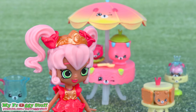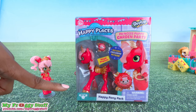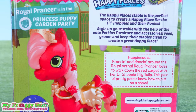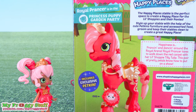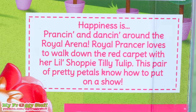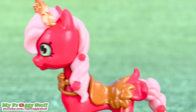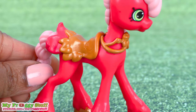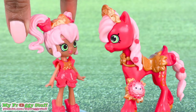But before tea time, Tilly Tulip wants to spend some time with her favorite pony, Royal Prancer. This happy pony pack includes an exclusive petkin. On the back of the box it says, happiness is prancing and dancing around the Royal Arena. Royal Prancer loves to walk down the red carpet with her little shoppy Tilly Tulip. This pair of pretty petals know how to put on a show. Out of the box, Royal Prancer is a bright pink with a light pink mane and tail. She wears a golden tiara that is sculpted to the hair, has a saddle with flower petals near the tail, golden hooves, and comes with a tulip ring petkin. These two are perfect for each other.